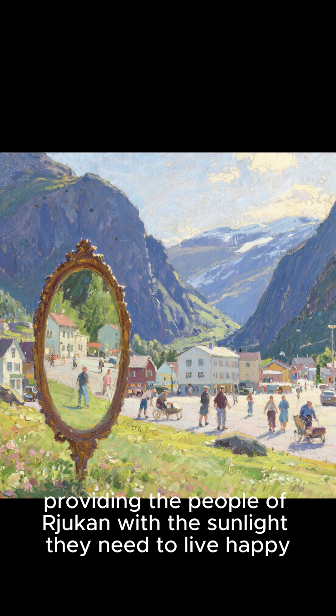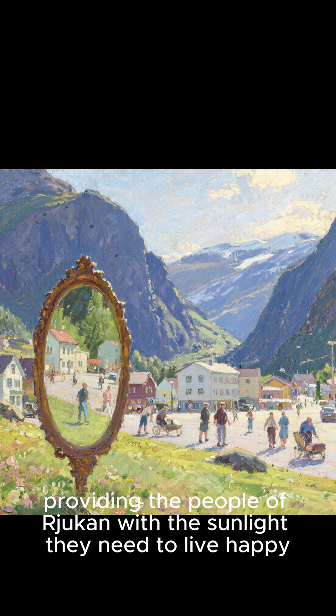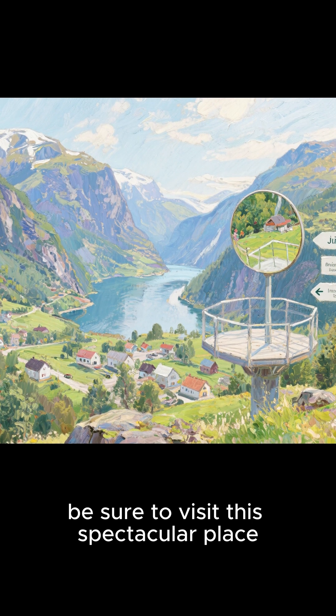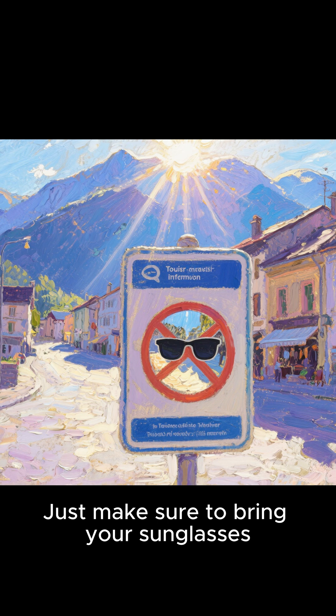These days, the mirror is still working, providing the people of Rukan with the sunlight they need to live happy, healthy lives. And if you're ever in Norway, be sure to visit this spectacular place — just make sure to bring your sunglasses.